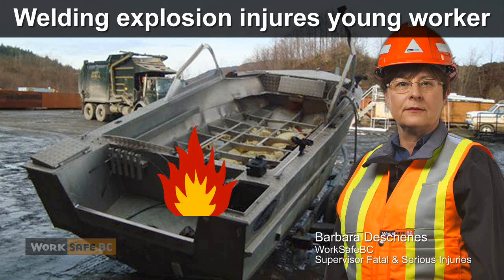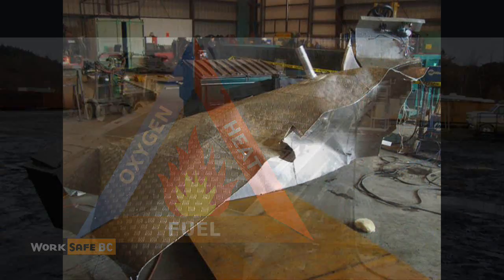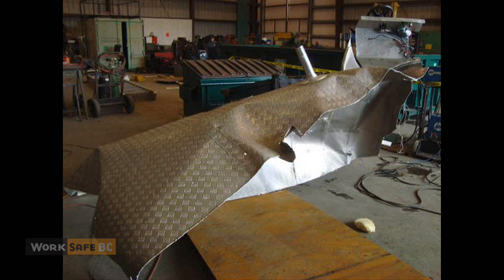A fire needs three things to burn: heat, oxygen, and fuel. Here a welder had the heat and the oxygen. Unbeknownst to him, he had the fuel too. The ensuing explosion blew this deck right off the boat. This is what happened.